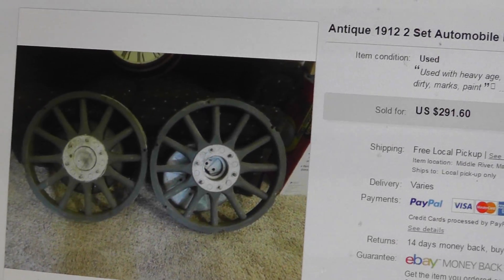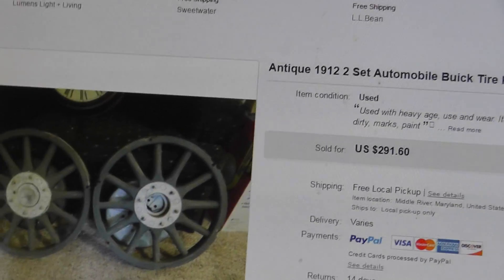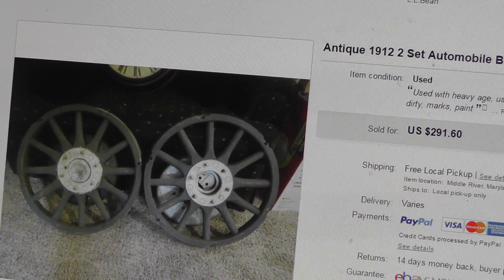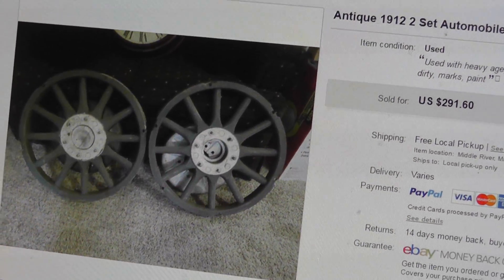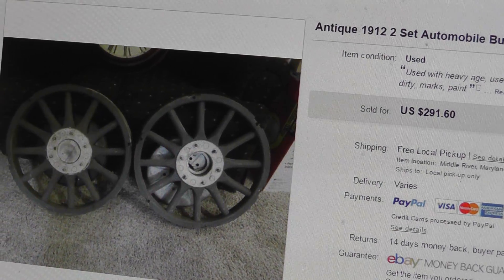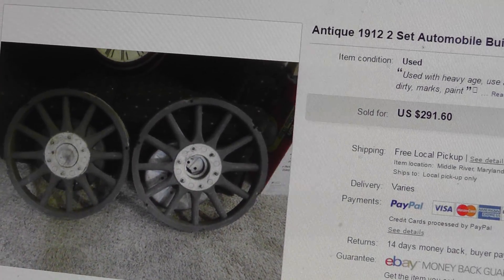I picked these up at a yard sale. I was looking at them, and a guy told me, if you like those things, go ahead and take them. You can have them for free. He said I'm just going to end up taking them to the scrapyard tomorrow if you don't take them. So I took them.